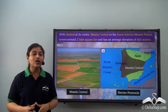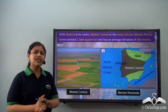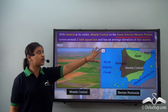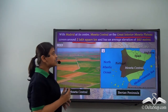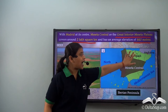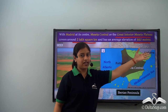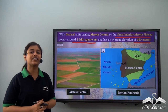Let's learn about some important land formations under the Central Highlands, starting with the Meseta Central. The Meseta Central in Spain, with Madrid at its centre, is also known as the Great Interior Meseta Plateau. It covers an area of 2 lakh square kilometers and has an average elevation of 660 meters. It is part of the Iberian Peninsula.